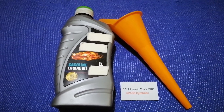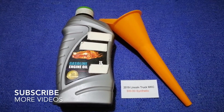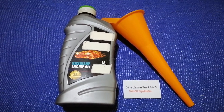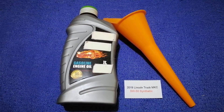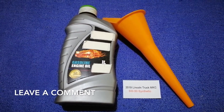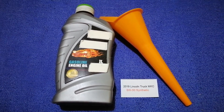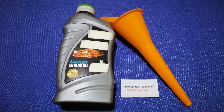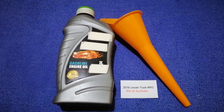Hey guys, welcome back. Today we are going to talk about the oil type for your 2019 Lincoln MKC. If you're looking for what oil to buy, I have already looked it up — check the video description for the info. The oil type for your 2019 Lincoln MKC is 5W-30 synthetic. This is the manufacturer's recommended oil type.